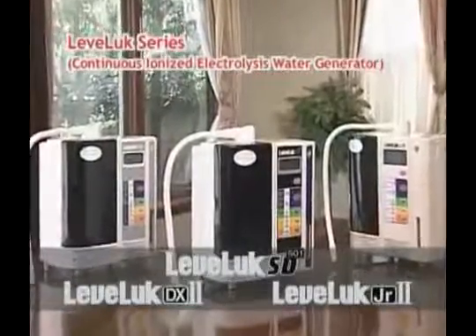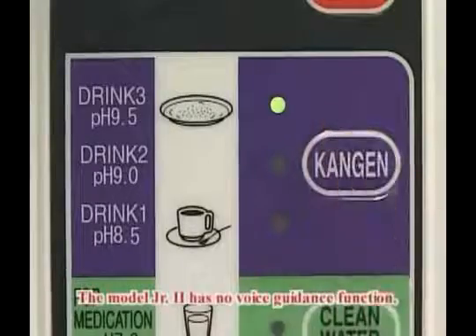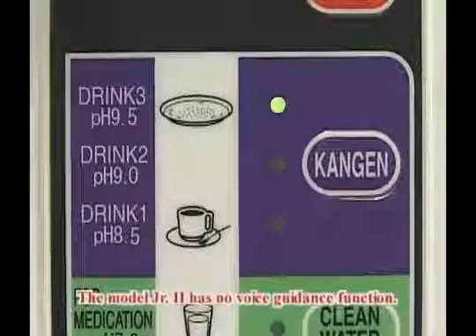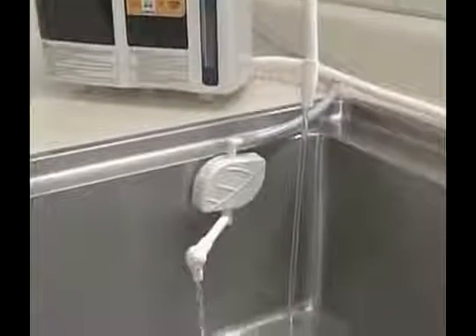The continuous ionized electrolysis water generator, LevaLux series, can provide you with Kangen water, acidic water, clean water, strong Kangen water and strong acidic water with only one touch.